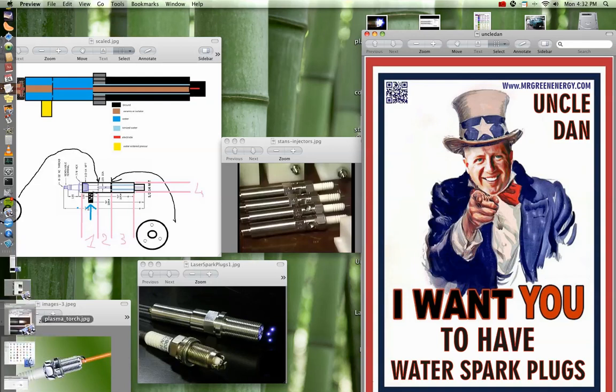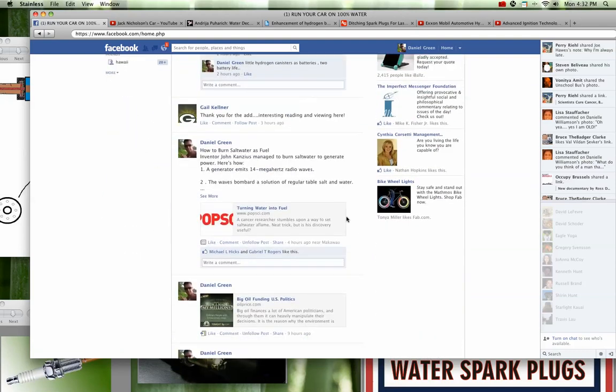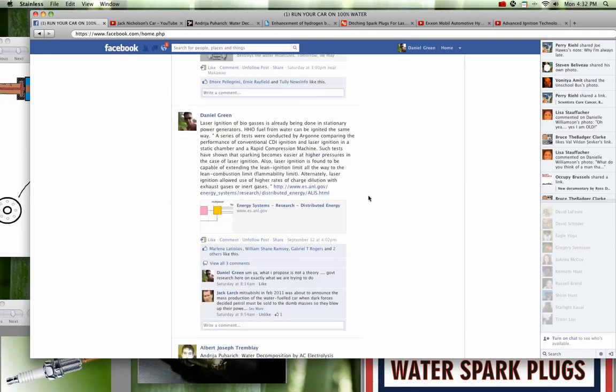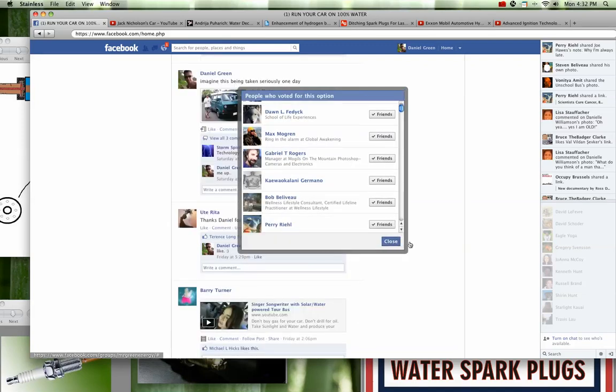Check out our Facebook page — it's 'Run Your Car 100% on Water' — and check out our website MrGreenEnergy.com. You'll see there's a lot of information showing that we can run our cars on pure water right now. Over 127 people in our group are 100% positive that cars can run on pure water because they've looked at the information provided there. Look, I'm just an average guy like everybody else, but if you're curious about my experience into this...